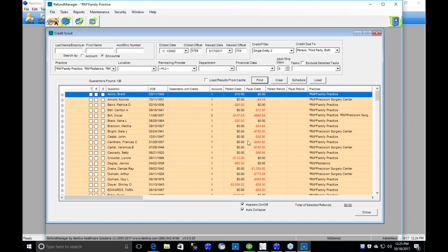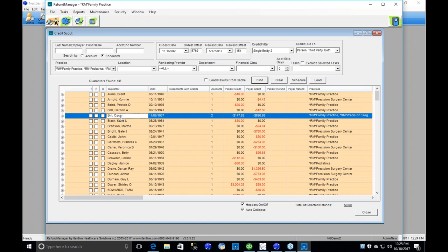In our search we found 138 results. At the top level we see the guarantor and the number of accounts, which represents the number of practices. If you're a single-practice NextGen site, you'll always just see your practice. If you're multi-practice and your user ID has access to those other practices in NextGen, you can see across those practices.